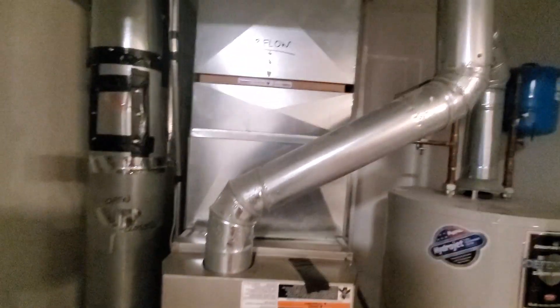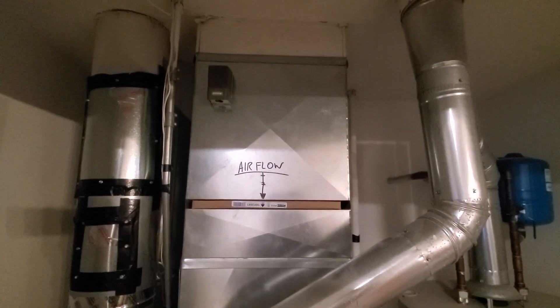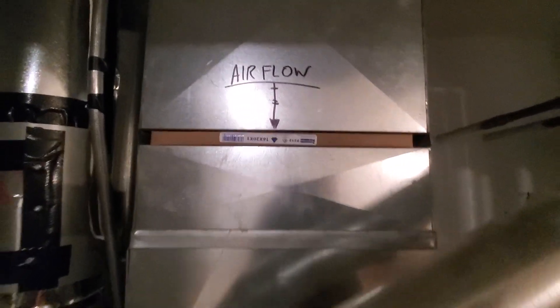I'm in Gray's Lake and this is a downflow 90,000 BTU furnace, 16 by 20 is the air filter, and a three-ton case coil.